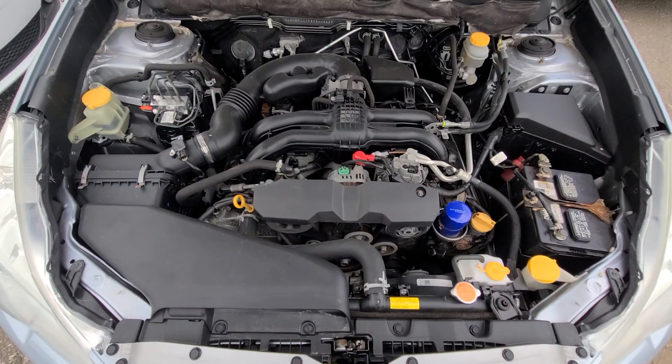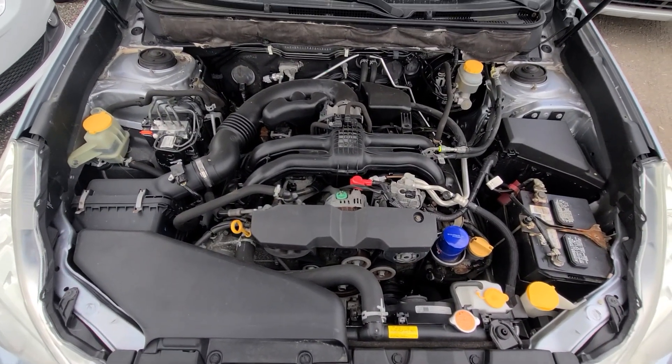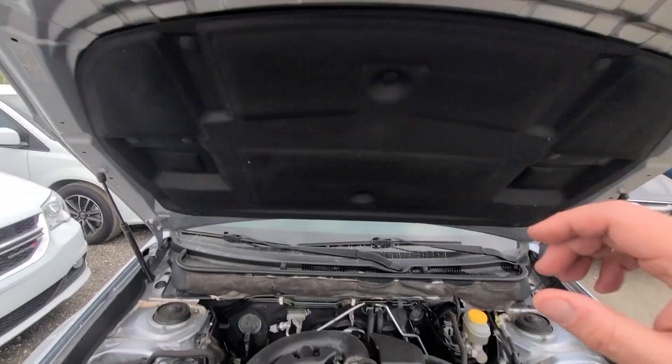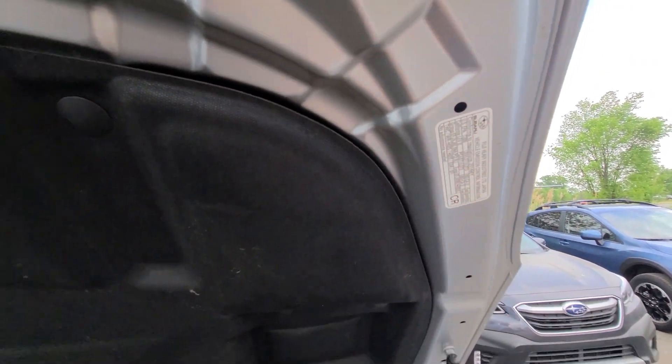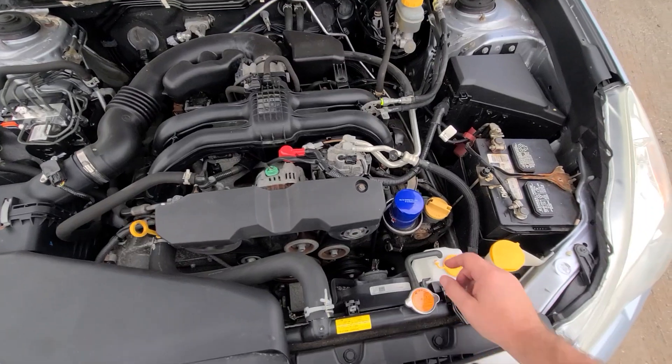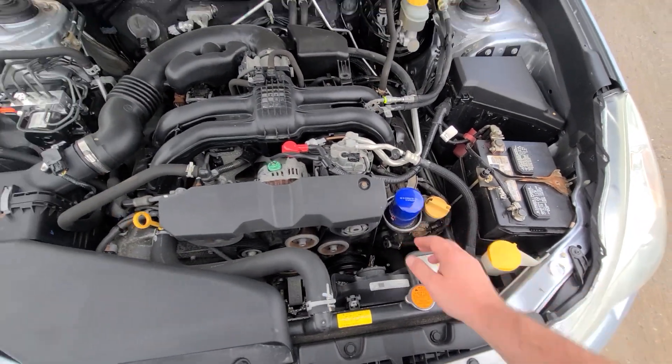Engine bay — everything is factory original, as you can see on the Carfax. For those who are not mechanically inclined, this vehicle has everything factory original. All the crash metal has factory markings on it, so nothing was replaced. Oil is brand new, battery checked out fine.